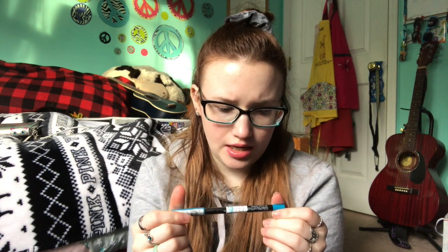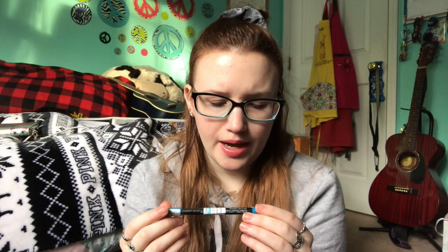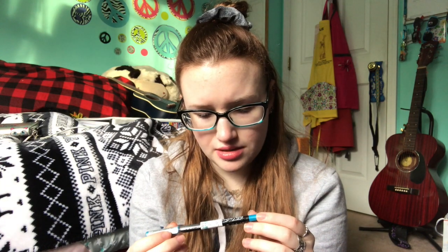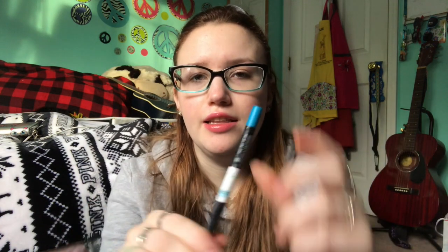Then I got this eyeliner — I didn't recognize the company. Apparently it's by Prestige Cosmetics; I've never heard of that brand before. This is the Totally Intense Long Wear Eyeliner in Lively Turquoise. I don't know, it just looked like a pretty color and I'd never heard of the brand before, so I wanted to try it.